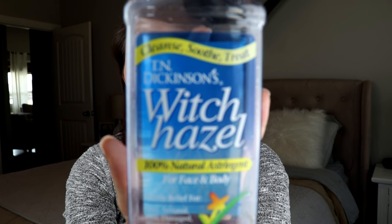Then I rinse off that soap with a washcloth, and I'll take this witch hazel with a cotton ball and wipe it all over my face. It feels so good and cooling.